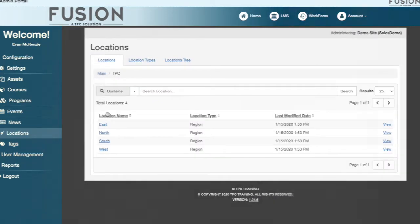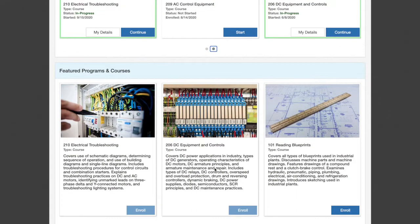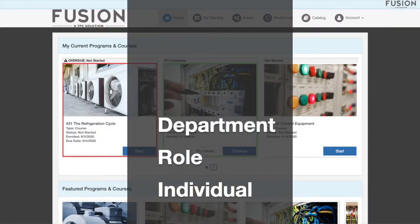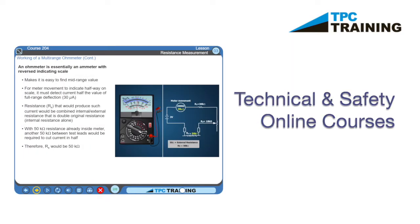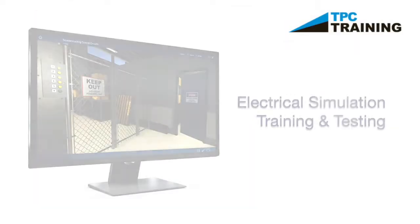With all of TPC's training libraries maintained in a central hub, organizations can design custom training programs for users based on department, role, or even by individual. Whether it be instructor-led courses, self-guided online coursework, on-the-job training, skills verifications, or simulations, Fusion is here to bring it all together.